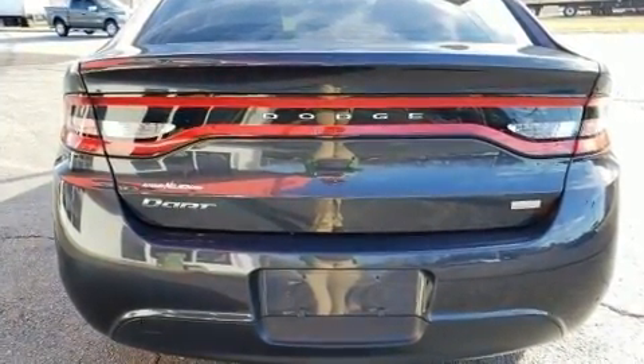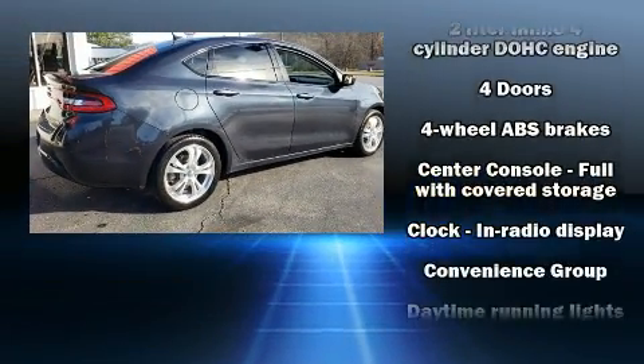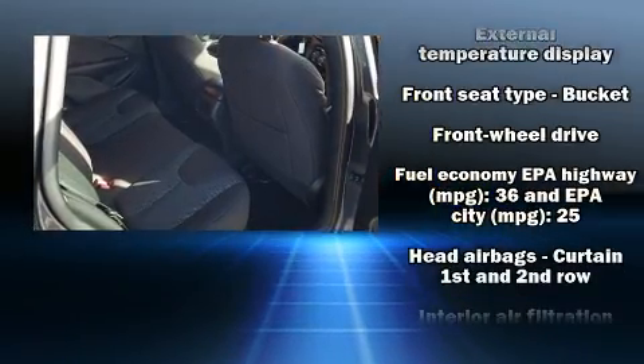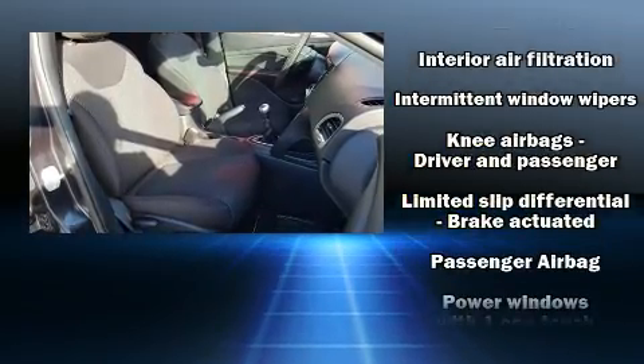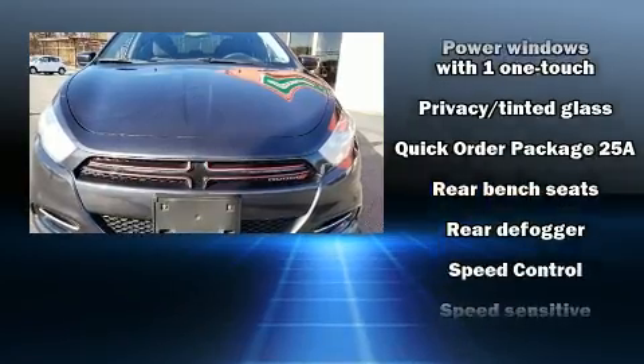Dodge ensures the safety and security of its passengers with equipment such as dual front impact airbags with occupant sensing airbag, head curtain airbags, traction control, anti-whiplash front head restraints, ignition disabling, and four-wheel disc brakes with ABS.